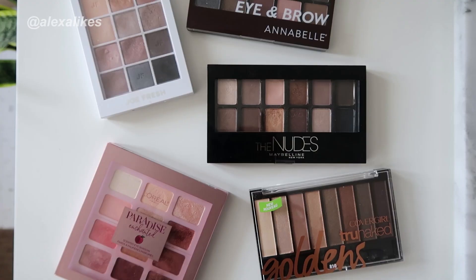In today's video you're in for a treat because I'm doing a number of things, including swatching this bad boy alongside other drugstore palettes. I'm also doing a makeup look with the Nudes palette. In the last five years I'd like to think my makeup skills have improved.